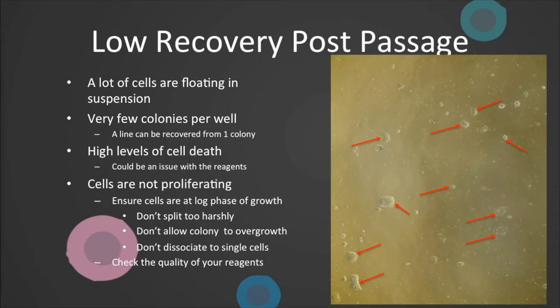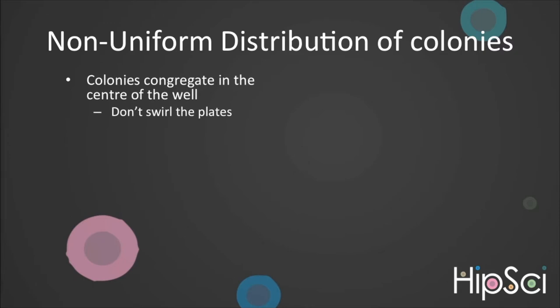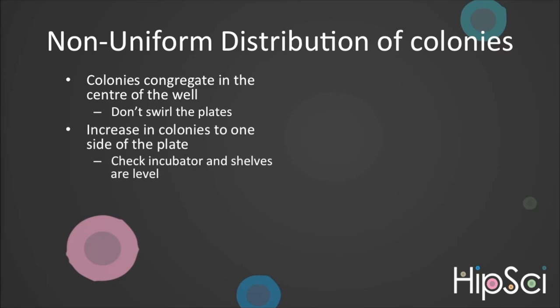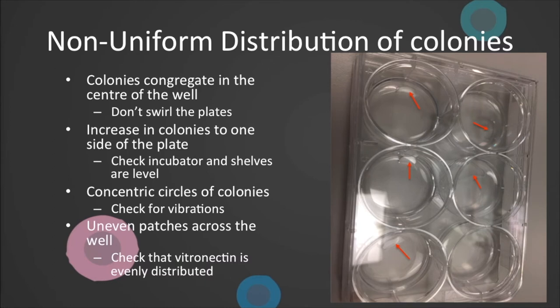Alternatively, if you see a lack of proliferation, make sure you are maintaining your cells in log phase of growth by not using too high a split ratio, regularly dissociating to single cells, or repeatedly allowing colonies to overgrow. At all times, check the quality of your reagents. If you notice non-uniform distribution of colonies, such as congregation in the centre of the well, this could be due to swirling your plates. Here's how we agitate our plates. If you see an increase in colonies to one side of the plate, ensure incubator and shelves are level. If you see concentric circles forming, check for vibrations which could be caused by incubators being in close proximity or on the same bench as equipment such as centrifuges or microbiological safety cabinets. If you have uneven or bare patches, check you have full coverage of your vitronectin — if plates have not been properly agitated, you can have dry spots, as seen in this image.